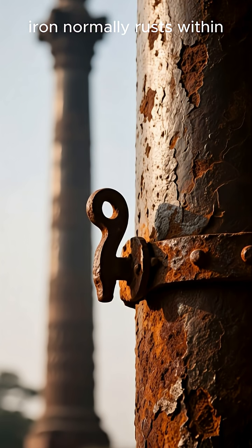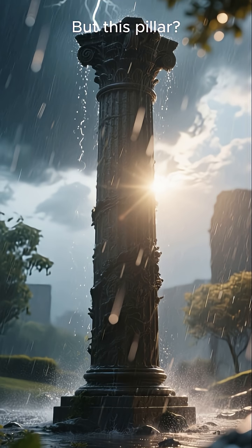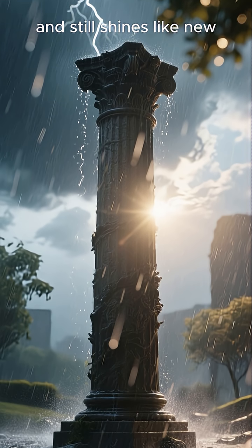Here's the mystery. Iron normally rusts within days when exposed to air and rain. But this pillar has been through centuries of storms, heat, and pollution, and still shines like new.